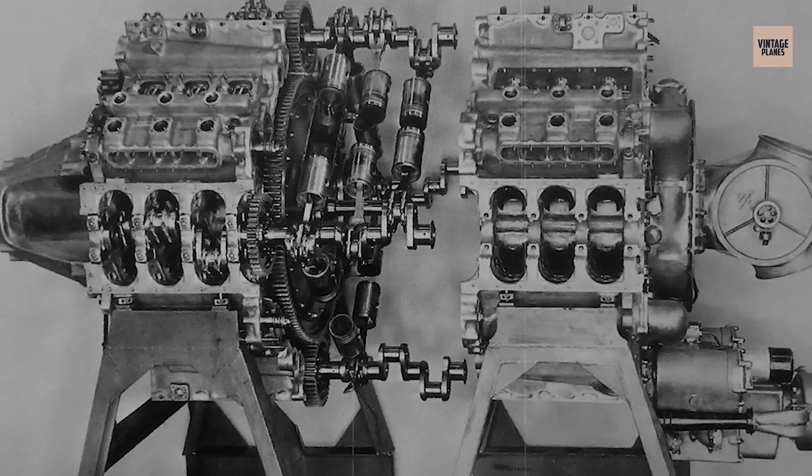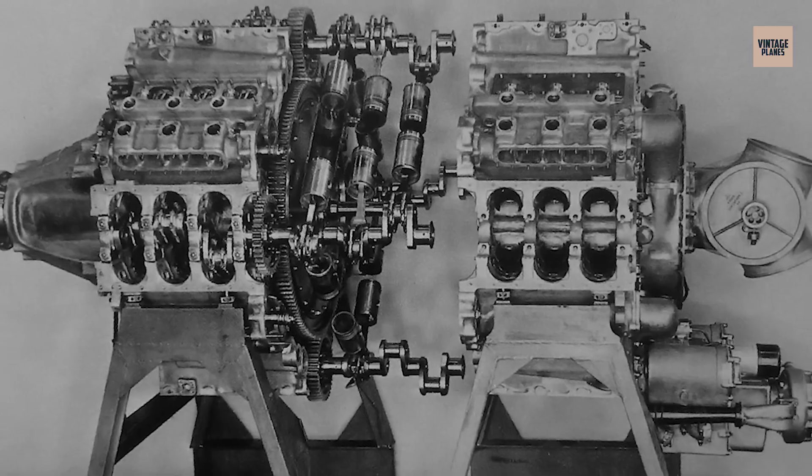Coming in at number 12, we have the Junkers Jumo 223.